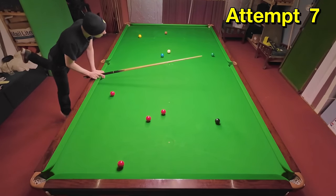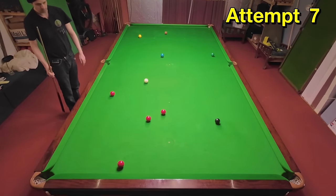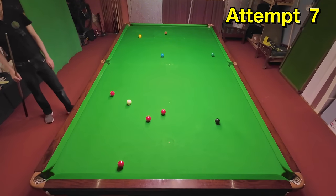You need to play this as a screw shot, and I've just about got past the blue and into perfect position on the reds.